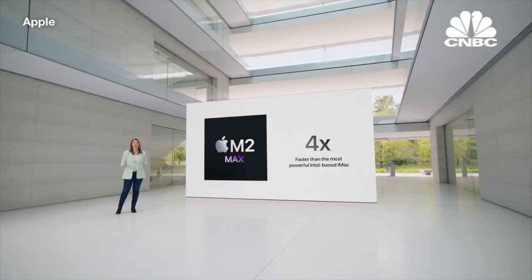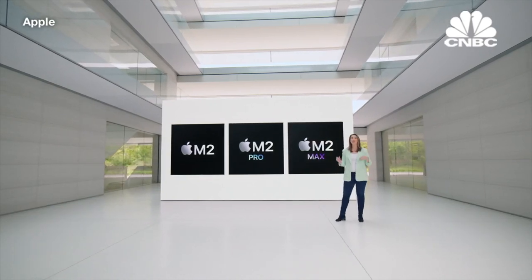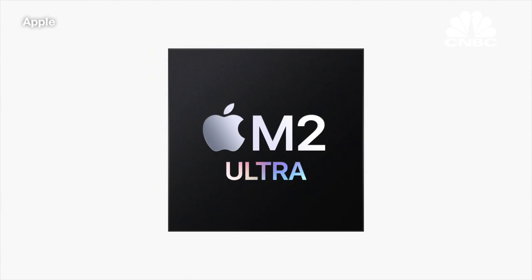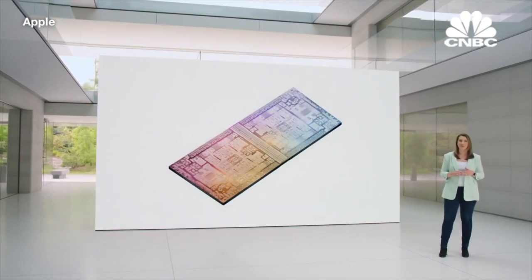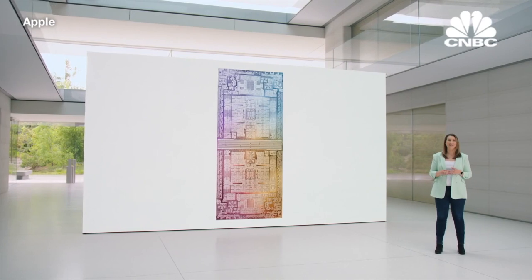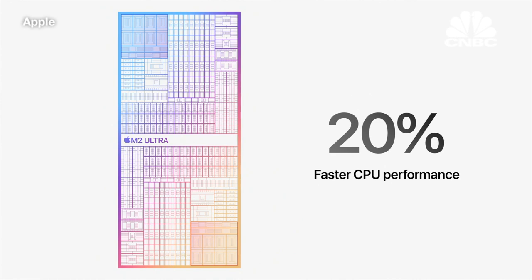And that's not all. Today, we're adding one final chip to the M2 family, taking Mac performance to new heights. Introducing M2 Ultra — it is a monster of a chip. Connecting two M2 Max die together with our groundbreaking UltraFusion architecture, it doubles the performance of M2 Max. The 24-core CPU in M2 Ultra delivers 20% faster performance than M1 Ultra.